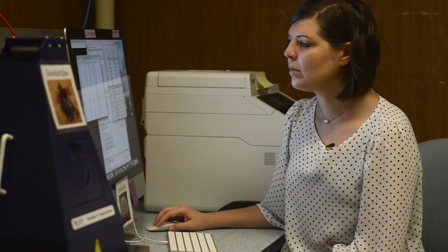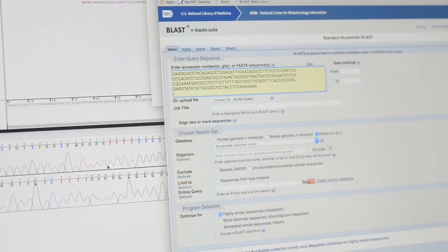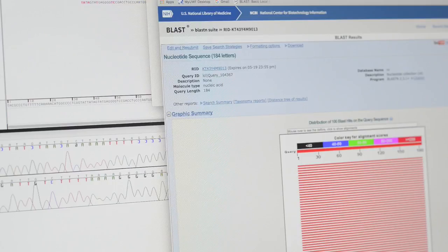If we get a positive sample, we send that away to a lab and do DNA sequencing, which tells us the sequence of the nucleotides — your A's, T's, C's, and G's. Then we blast it against a database to see if it matches anything. If we have an exact match, we know what the target species is.